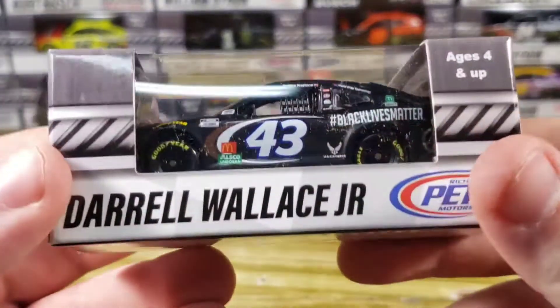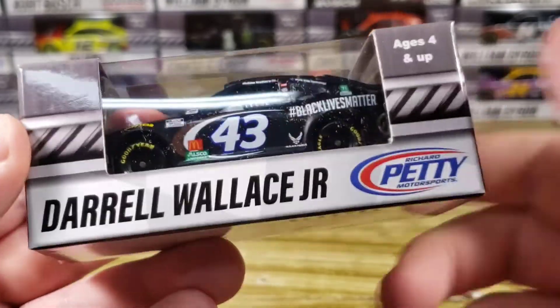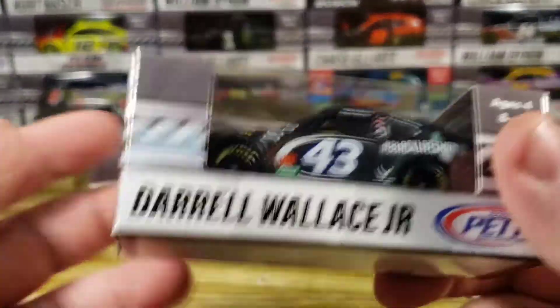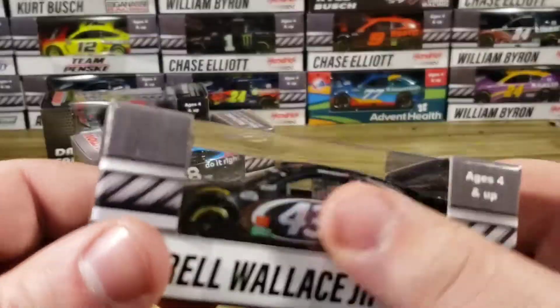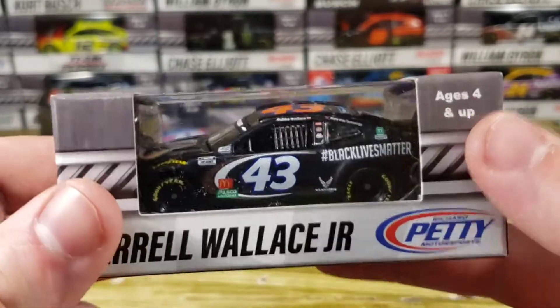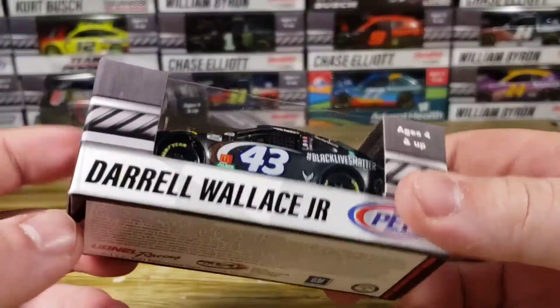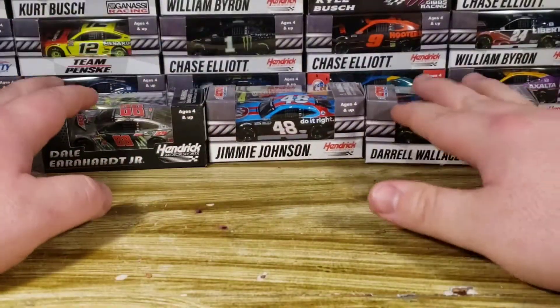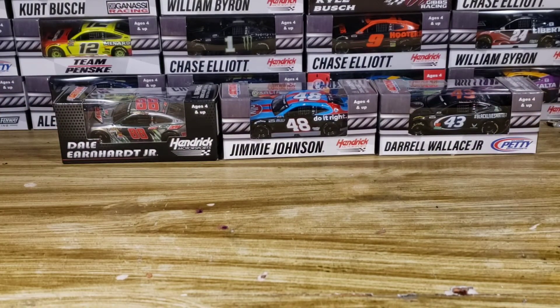We got another one for a custom — that's going to be the number 43 of Darrell Wallace Jr., or Bubba Wallace, the Black Lives Matter scheme. I'm surprised this was still in stock, honestly. No disrespect to the Black Lives Matter movement. I'll admit I could have picked any other diecast to turn into a custom, but it was literally the first one I saw that had the normal wheels and the Cup Series banner, so I grabbed it. So far, we've got two definite customs and maybe a third. We've got three brand new diecasts in the studio and we will review the Dale Earnhardt Jr. because I don't think we've reviewed that paint scheme at all.